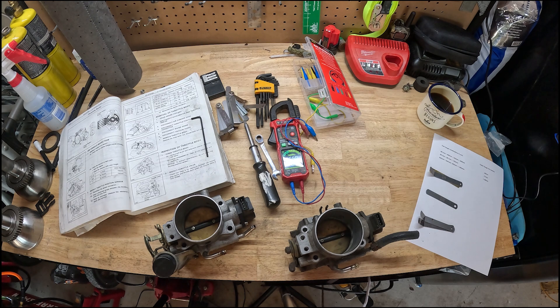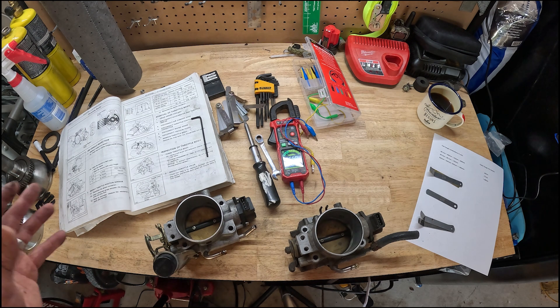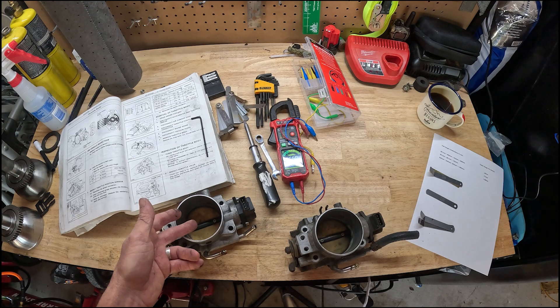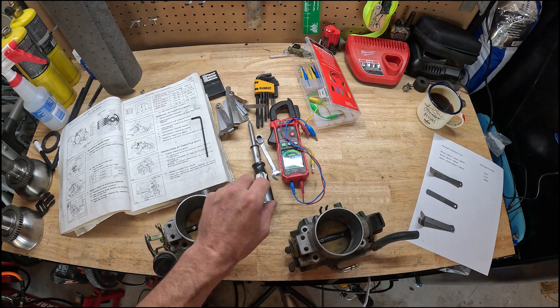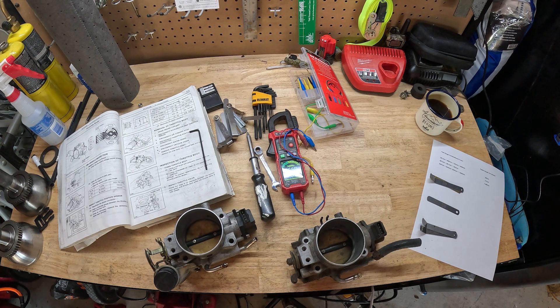The TPS plays a large part in how the engine idles by sending a signal to the ECU letting it know how far to open the throttle, from fully open to fully closed. The ECU then uses that data to calculate how much fuel to inject into the engine, keeping the air-fuel mixture correct. At idle, the TPS lets the ECU know the throttle is closed, and it sends a signal over to the idle air control valve to keep the engine steady and running.